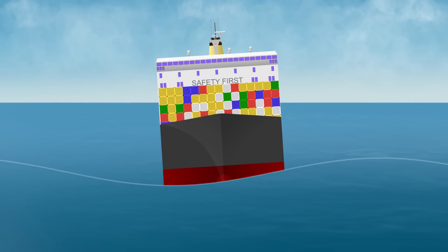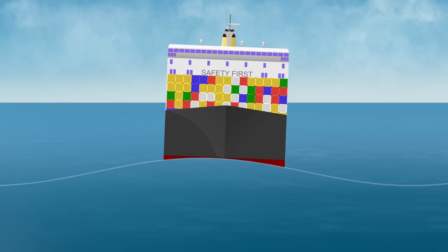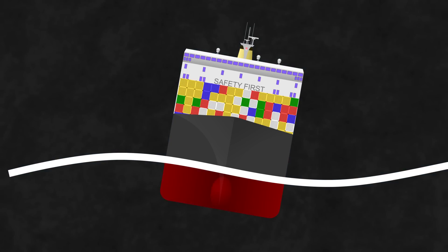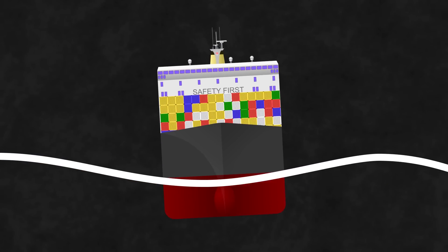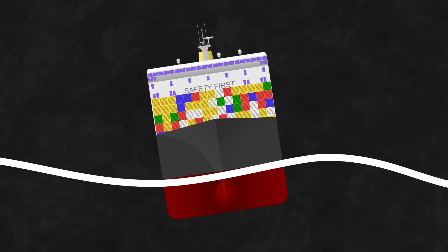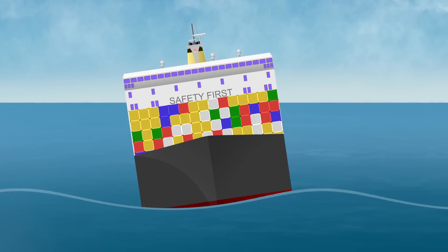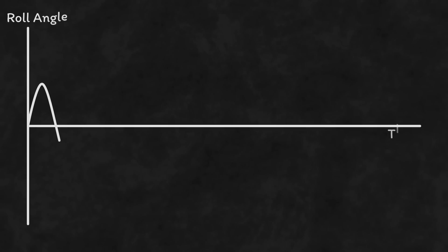The actual roll period of a vessel doesn't normally matter too much, apart from in some rather specific circumstances. Say we have waves on the beam — the extreme of any roll is going to be when the ship is halfway between a peak and a trough. As the wave moves across, the ship rolls through the upright until it reaches the extreme roll in the other direction. The roll period due to the wave is just the frequency that you encounter the wave, and on the graph it looks consistent, with each roll being identical.